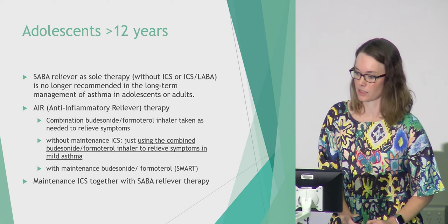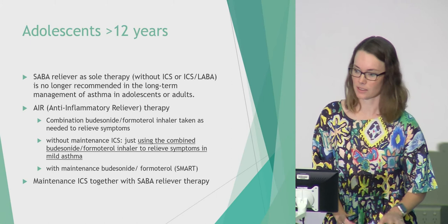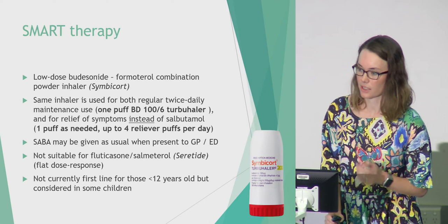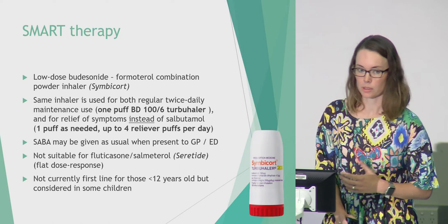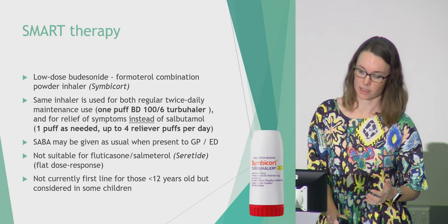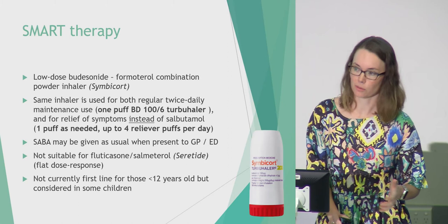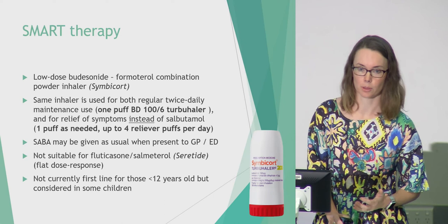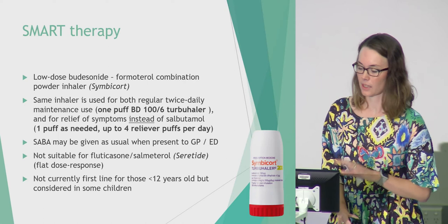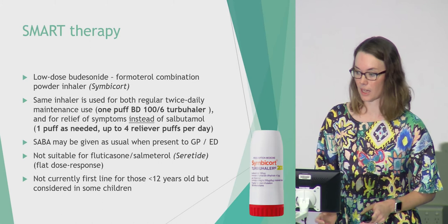There will be patients who still prefer their regular Flixotide twice a day plus salbutamol as needed — that option remains. For SMART therapy, the inhaler we use is Symbicort, typically prescribed as one puff twice a day of the 100/6 inhaler as a maintenance dose. If they're having symptoms and need relief, they can use additional puffs throughout the day. Seretide doesn't work in the same way as Symbicort so it's not used in the SMART regime. We don't use it as first line in children under 12, but there are some children we'd consider it in.